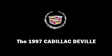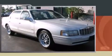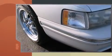This 4-door, 6-passenger sedan has not yet reached the 100,000 mile mark. It features a front-wheel drive platform, an automatic transmission, and a powerful 8-cylinder engine.